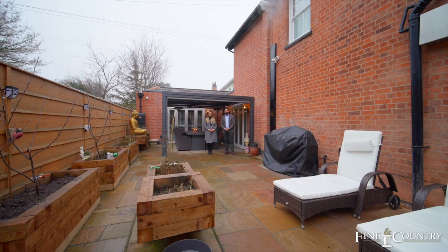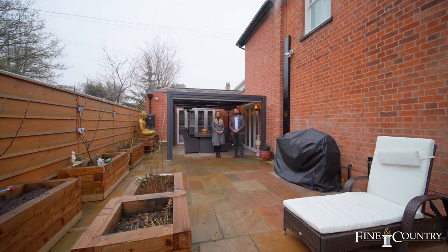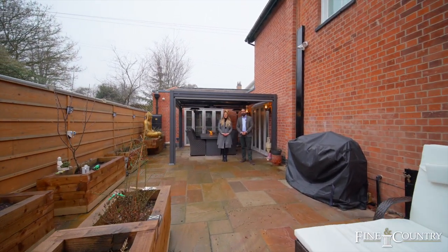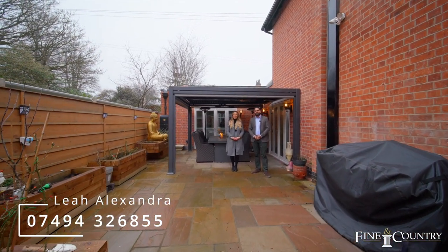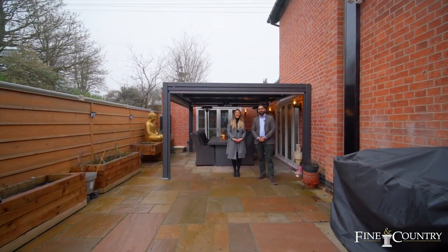Thank you for joining us on the video tour of Kensington. This makes the perfect family home. If you'd like further information or would like to book a private viewing, please feel free to contact myself or Harry on the details to follow. Thank you.